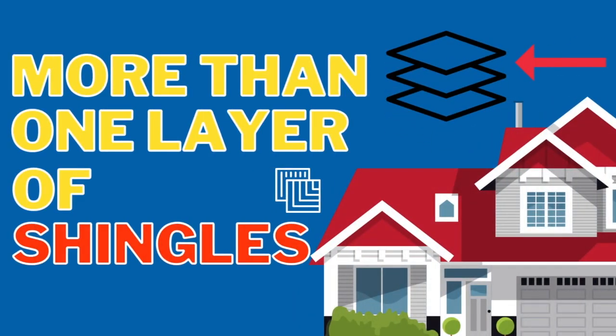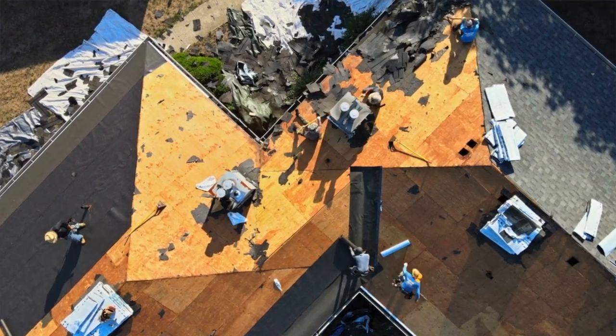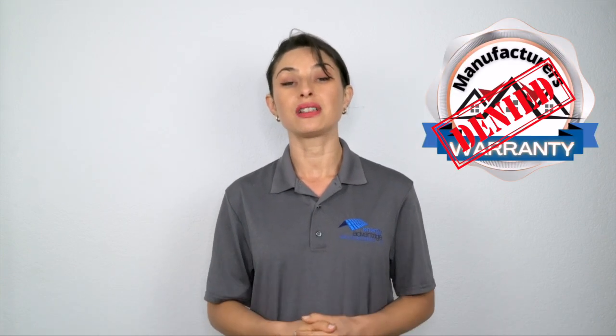Number two: more than one layer of shingles. This is a sign of a really cheap job. It's a little tricky because on the outside the roof may still look quite good, but it does not fix the issues underneath the shingles. This literally means the roofer, instead of removing the original shingles and putting fresh ones on top, put an extra layer of shingles directly on top of the old ones. The consequences include a high risk of deck rotting, leaks, and your shingle manufacturer can actually decline your warranty.